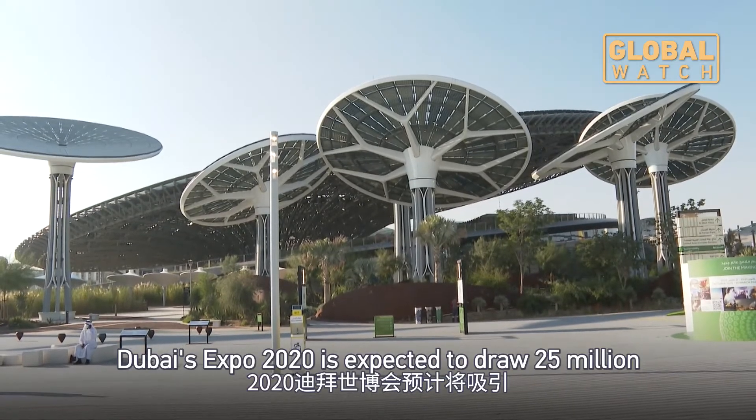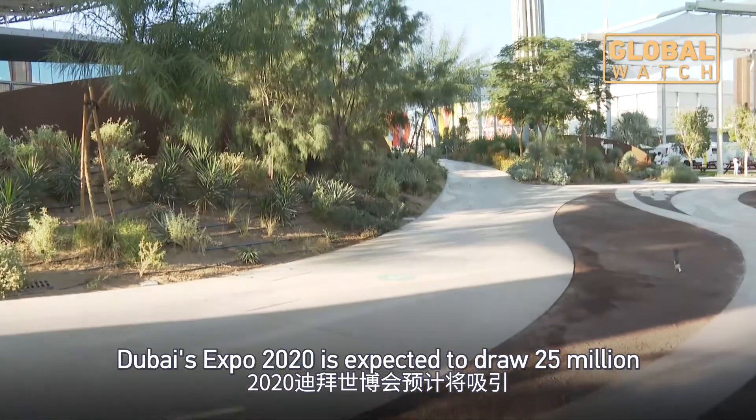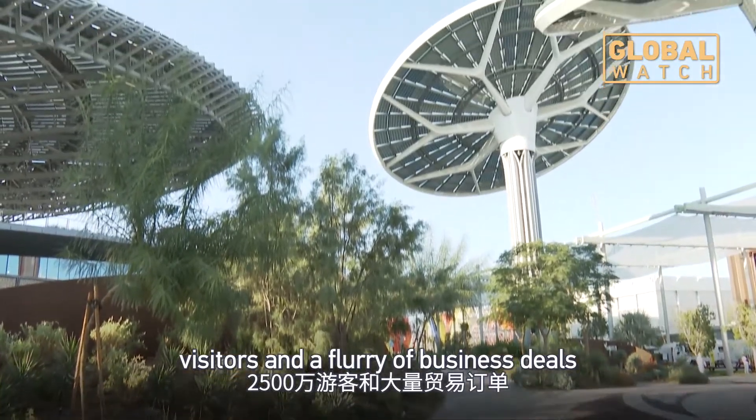Dubai's Expo 2020 is expected to draw 25 million visitors and a flurry of business deals.